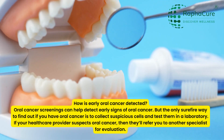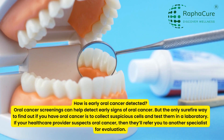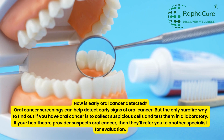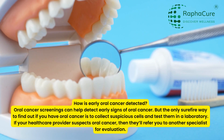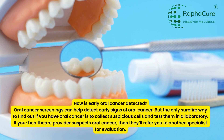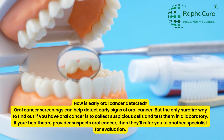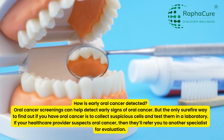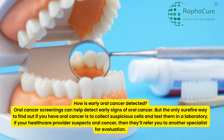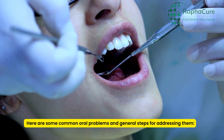How is early oral cancer detected? Oral cancer screenings can help detect early signs of oral cancer, but the only surefire way to find out if you have oral cancer is to collect suspicious cells and test them in a laboratory. If your healthcare provider suspects oral cancer, they'll refer you to another specialist for evaluation.